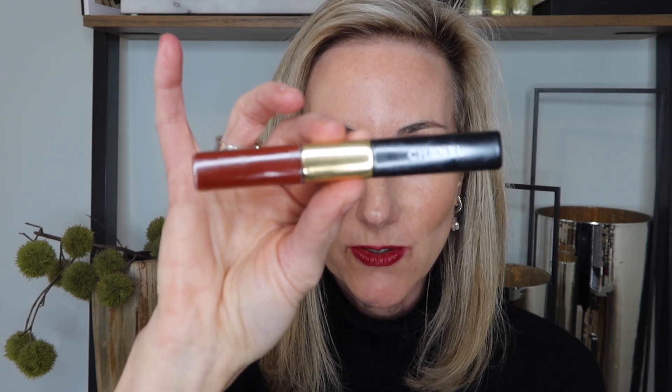From what I've been told, this new product is kind of the hybrid of the La Rouge Duo Ultra Tenue, which I love. Those have a liquid lipstick on one side and a beautiful gloss on the other. If you're looking for something super long-wearing that will last all day, I always recommend the La Rouge Duo Ultra Tenue — they're super long lasting, you can eat through them, and then just reapply the gloss part throughout the day.